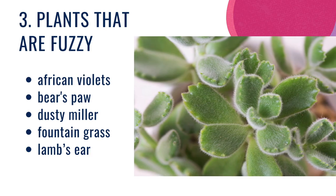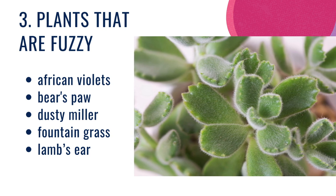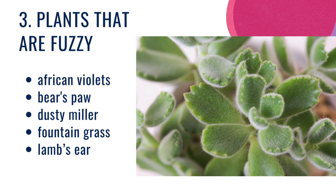We're also going to plant plants that are fuzzy. African violets, this is a picture of a bear's paw, dusty miller, fountain grass, and lamb's ear are all great. Those last two can get pretty big, so make sure you have a lot of space for them.